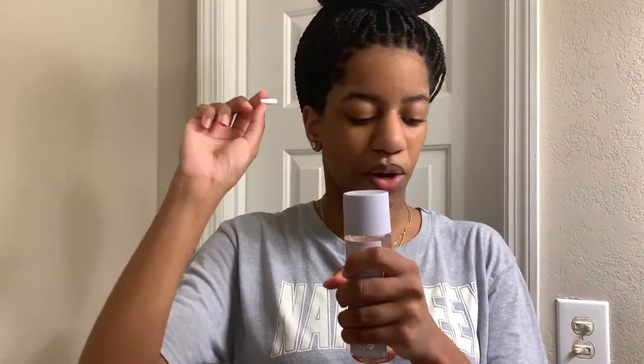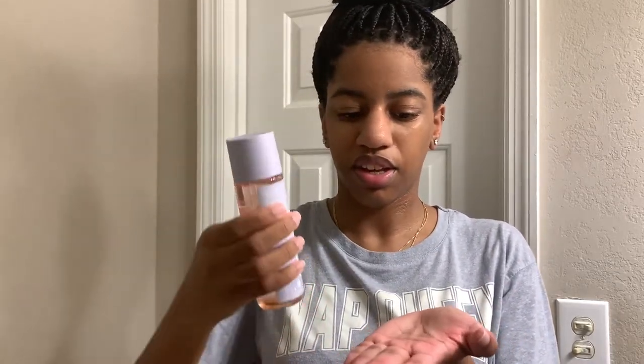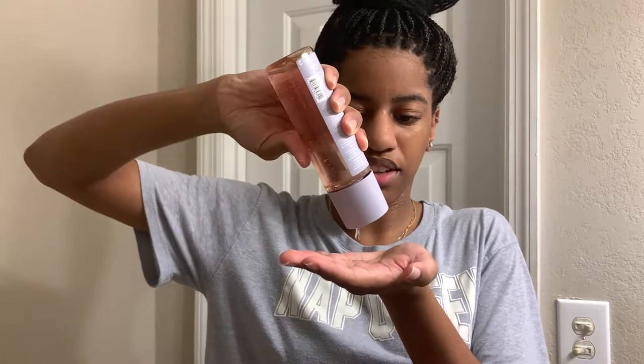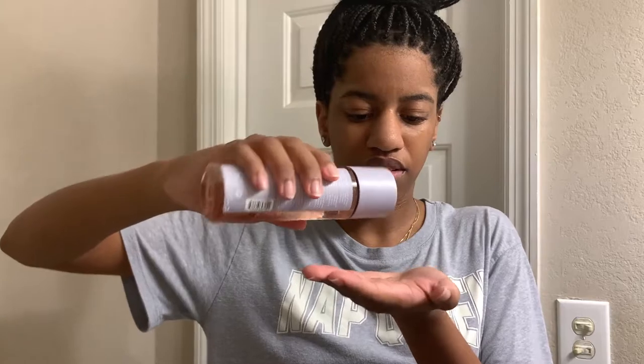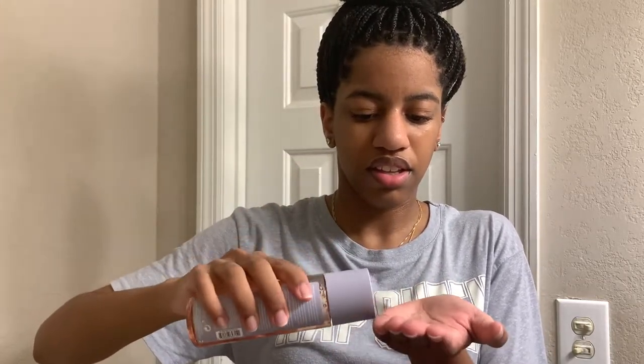You take the sticker off the top, open it like this, and pour it in your hands. I'm scared — literally I'm scared. Oh yeah, this is thick. This is like a serum — this is reminding me of a serum. This doesn't remind me of a toner at all.